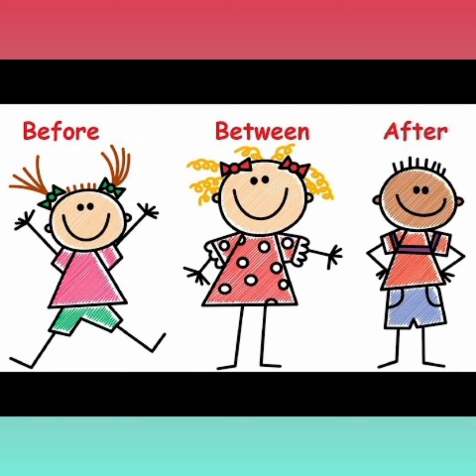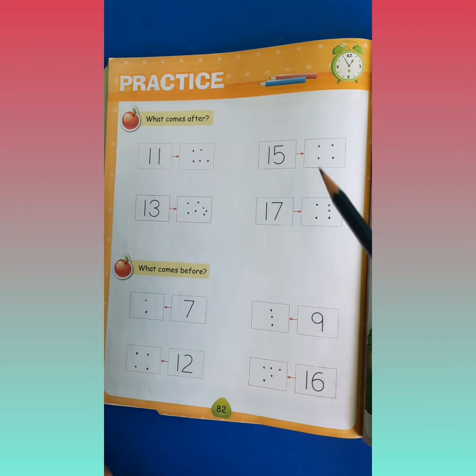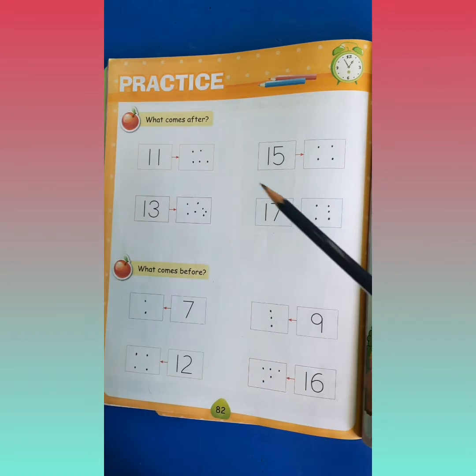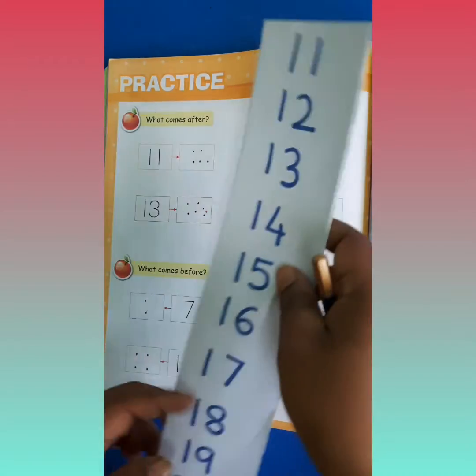Good morning dear children. Today we are going to solve one worksheet related with our today's concept: before and after. Now look children, this is your today's worksheet. Today we are going to solve the worksheet related with our concept before and after. So first, what will we do?